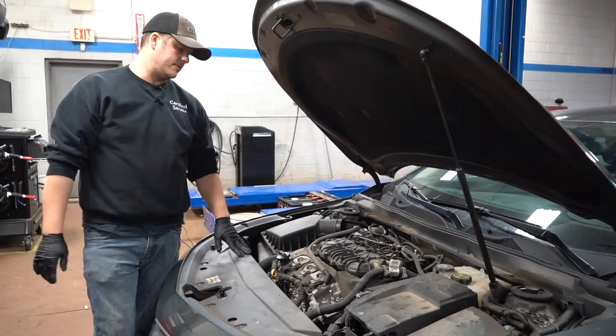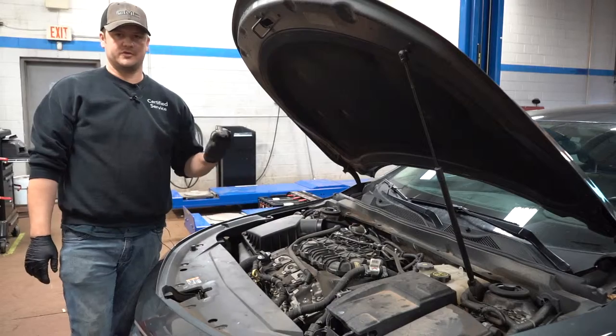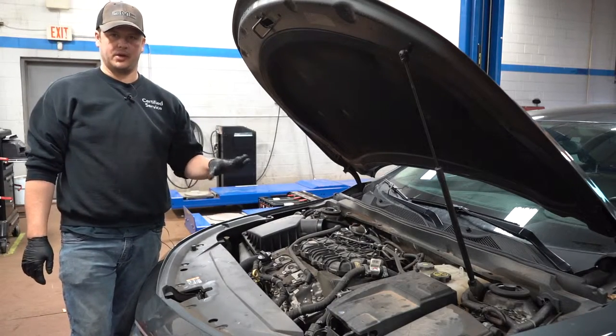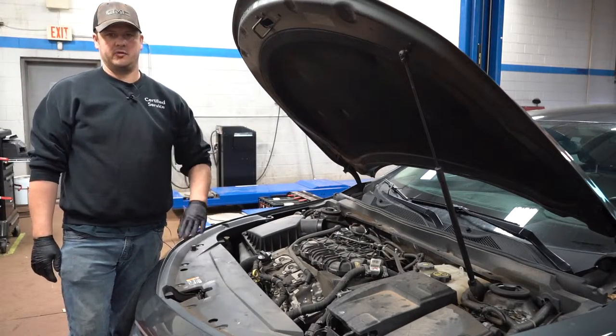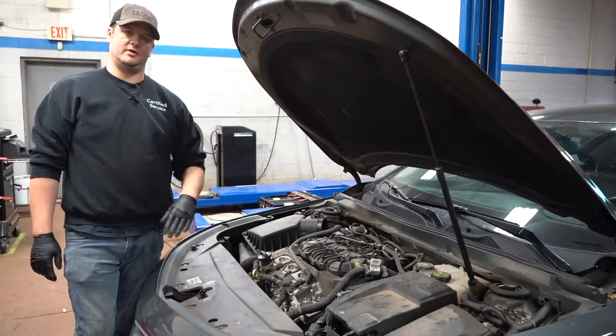Whatever your car calls for, you should replace it with that. But if you've replaced them with a lower-grade plug — say your car calls for platinum or iridium and you've put in copper — your service intervals will change significantly.